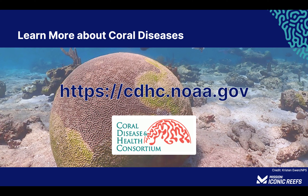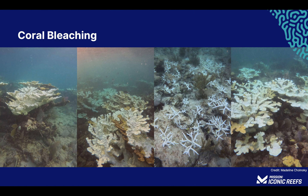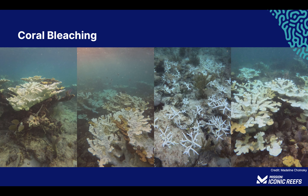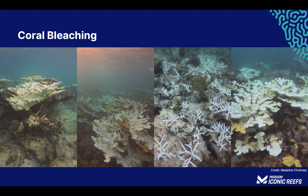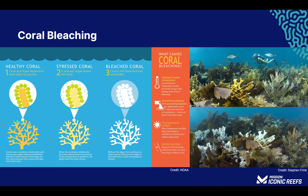Learn more about coral diseases from the Coral Disease and Health Consortium. It is not just diseases impacting corals — the appearance of big, bright white corals on a reef is not a welcome sight. These ghostly skeletons are evidence of severely stressed corals. When stressed, corals often respond by expelling their colorful zooxanthellae, revealing the white limestone skeleton underneath their clear tissue. This phenomenon is called coral bleaching, as the corals transition from yellow, green, and brown to bright, bleached white. The leading cause of bleaching events throughout the Florida Keys is an increase in water temperatures due to climate change.